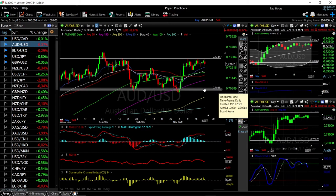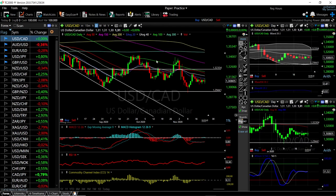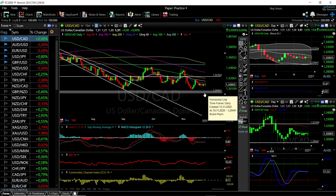On USD/CAD we are basically at zero — nothing has really happened today; we started where we ended. We are still at the 20 Exponential Moving Average, which has acted as resistance, and we are trading flat. If we rally up to this level at 1.3230 then of course we can sell all the way down towards 1.2940, but at this point we are in the middle of the range. A break below here would be a major selling point for this currency pair.